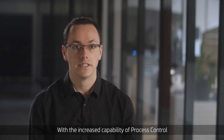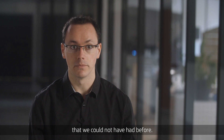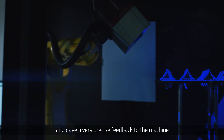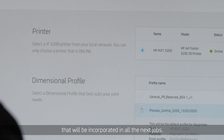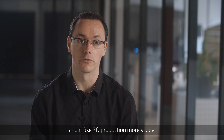With the increased capability of process control, we have simply unlocked production opportunities that we could not have had before. HP accompanies us to evaluate the entirety of the build and give very precise feedback to the machine that will be incorporated in all the next jobs. This will save a lot of time and money and make 3D production more viable.